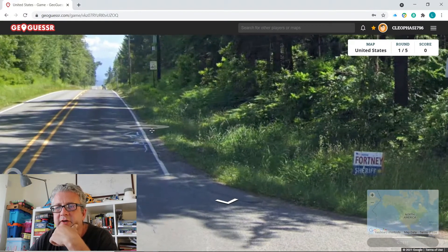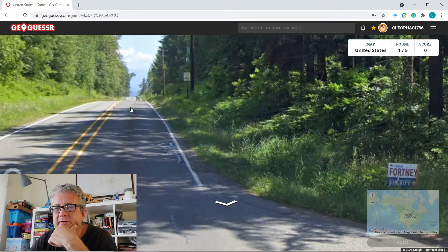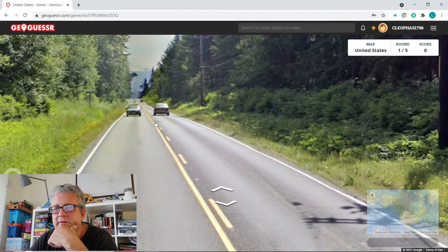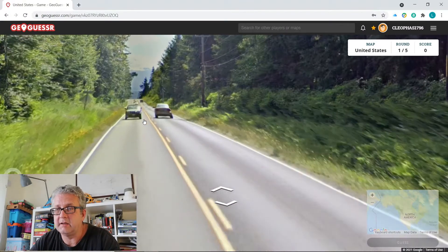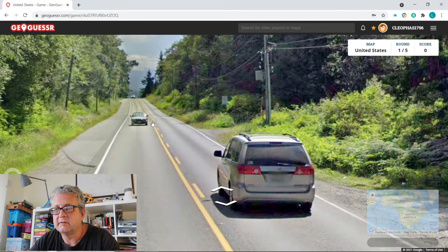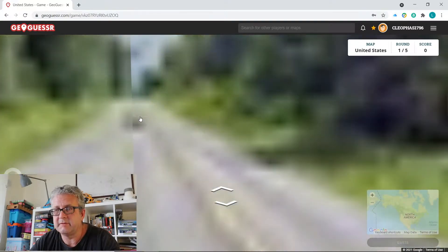Speed limit 40 on a road like this? A road like this in the UK would have a 60 mile an hour limit and you'd get people doing probably 80. They must repeat the speed limit signs.